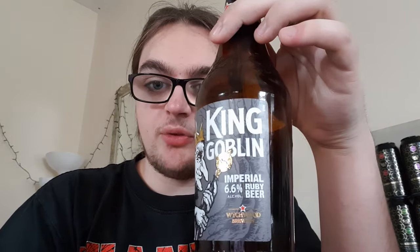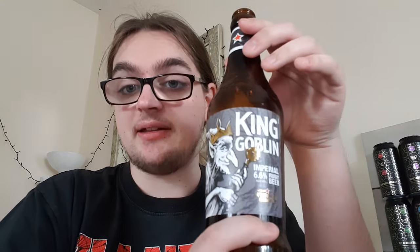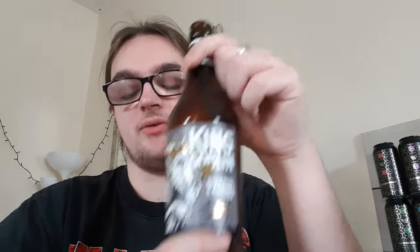You can see it being on tap for pubs and that kind of stuff, and I wouldn't be against buying it on tap — I'd actually really like to try it on tap. I think that's going to do it for the review. King Goblin Imperial Ruby Beer, 6.6% — I'm going to give that a solid seven, easy seven. Might push it to an eight, but I think seven. It's really nice. It's on the way to craft beer, so if you've got someone who isn't a craft beer drinker, this is definitely something to push them towards drinking more craft ale.